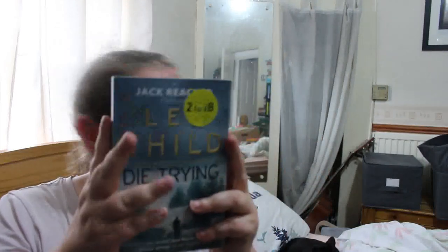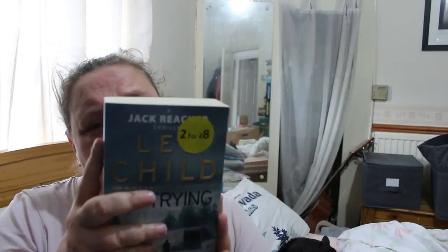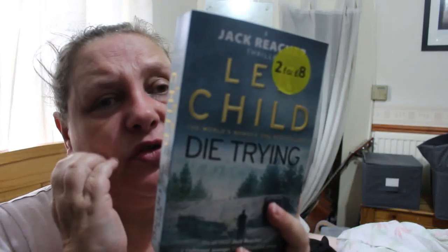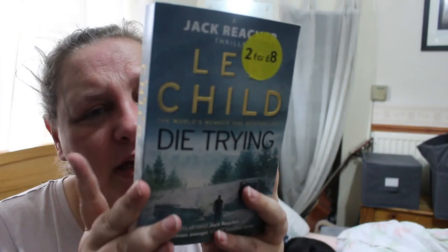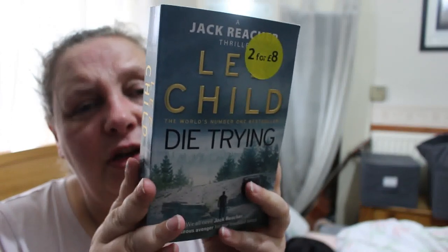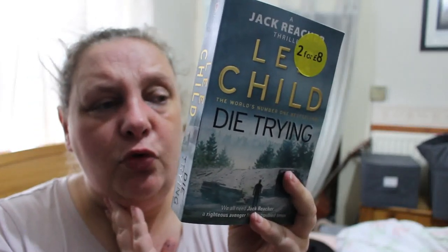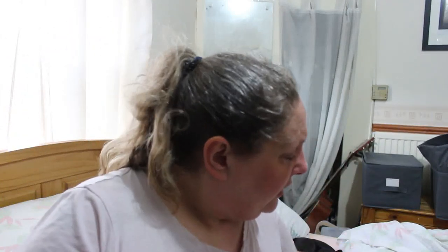I do pick up Lee Child books when I can, usually from the charity shop. This is Die Trying. Jack Reacher, alone on a Chicago street in bright sunshine, offers a young woman on crutches a steady arm — and turns to see a handgun aimed at his stomach. Chained in a dark van racing across America, Reacher doesn't know why they've been kidnapped. The woman claims to be FBI — certainly tough enough — but at their remote destination, will raw courage be enough to overcome hopeless odds? I might have that one already, so I'll pop it in the 'not sure' pile.